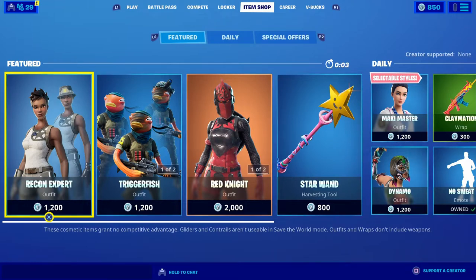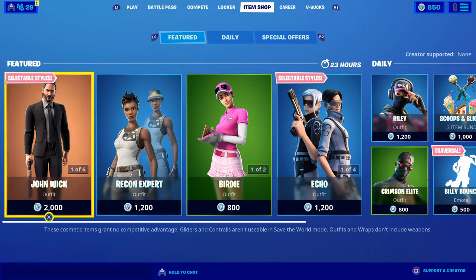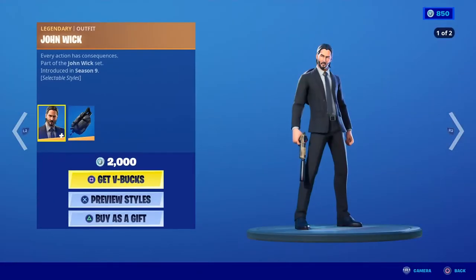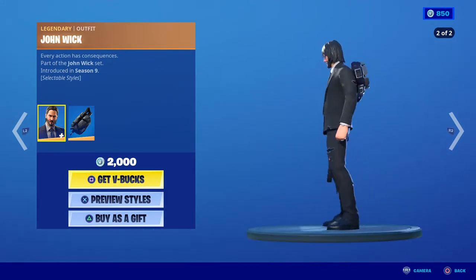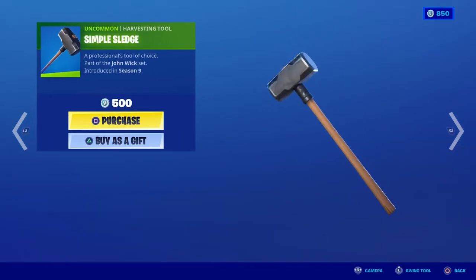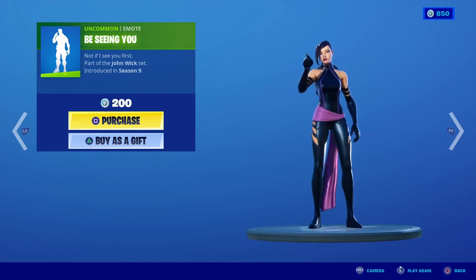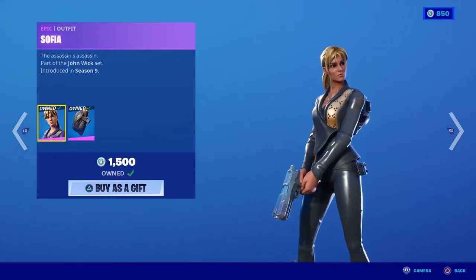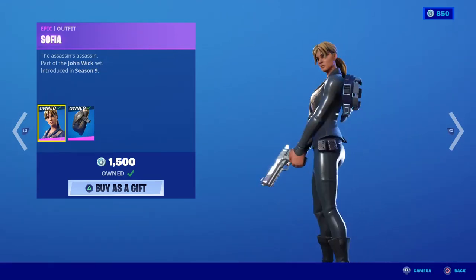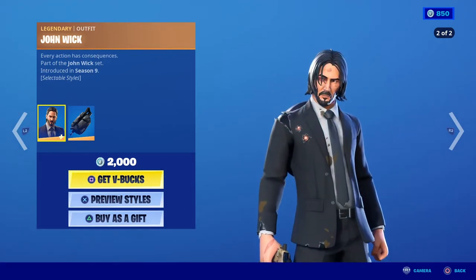Hello, hello my fellow YouTubers! We have a brand new item shop and guess what everyone — John Wick is back in the item store. I'm not able to do a stream today but I have a quick video just to show you that John Wick is back. Look at that — the Bulletproof emote, the Be Seeing You emote, just a couple of awesome emotes. I do have Sophia; I wish I could have John Wick, that would be awesome one day.